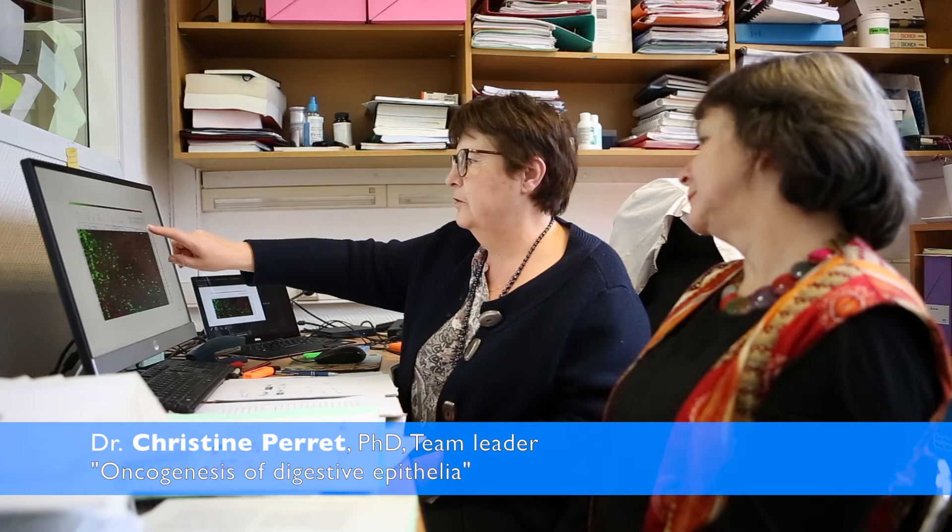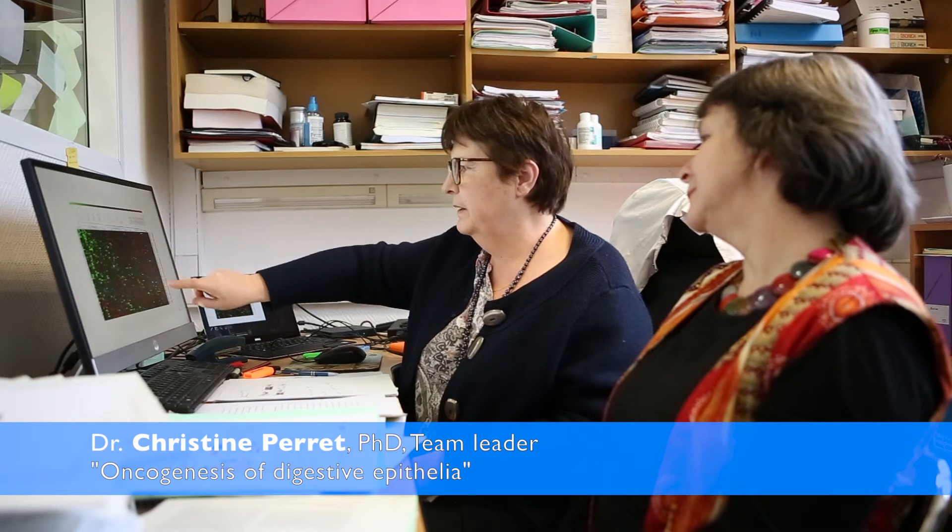Hello, my name is Pascale Bossard. I'm working at the Curie Institute in Paris, France, and I am a member of the Oncogenesis of the Digestive Epithelia team, led by Dr. Christine Perret, who discovered more than 20 years ago mutations in the beta-catenin gene leading to the development of hepatocarcinomas. I am very pleased to present a study that I led, recently published in GUT, on the metabolic reprogramming of beta-catenin-mutated hepatocellular carcinomas.